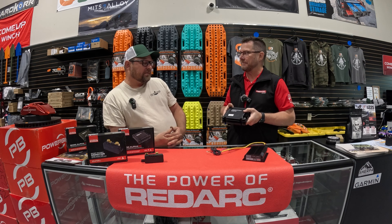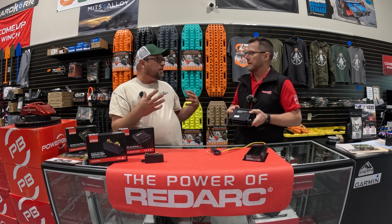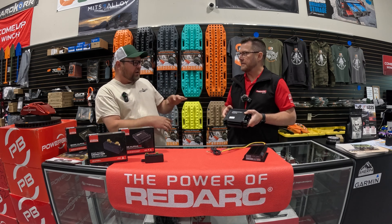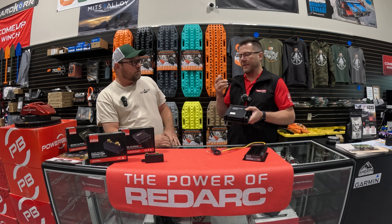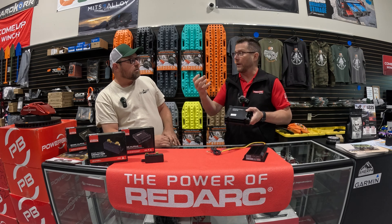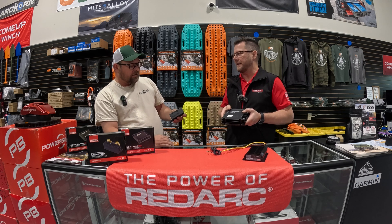We're also familiar with the Manager 30 and the new Alpha series managers, and through the app we get data like current flow. The BCDC Alpha has a shunt built in, so it'll show you the charging current output — but it won't show how much power you're pulling from your accessories from your auxiliary battery.